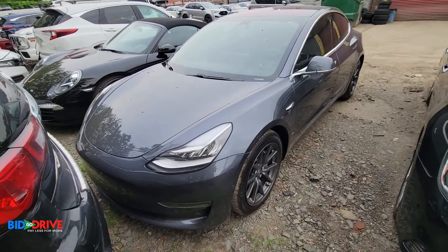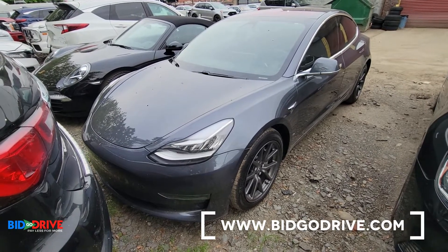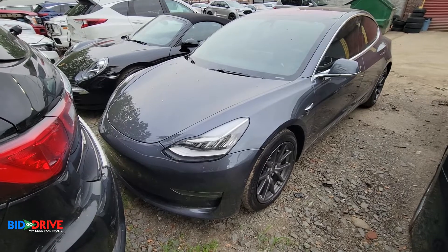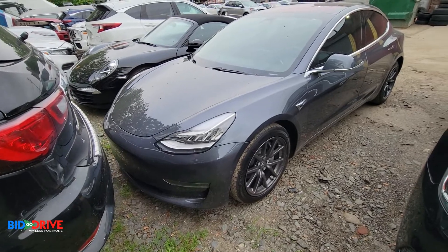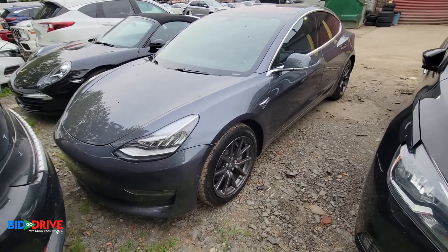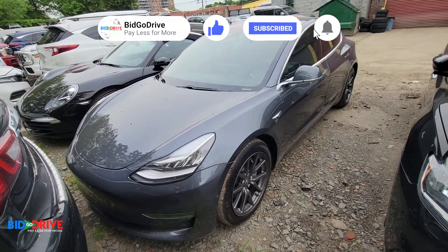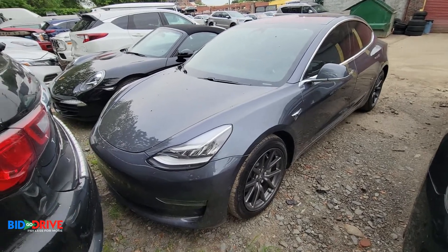Right now you're looking at a 2018 Tesla Model 3 dual motor all-wheel drive. This is a freshwater flood damage vehicle that we repaired — this is the finished product. The water level was very low; it just reached the rocker panels, which is the section below the doors, and very little water got inside. None of the electrical components were affected, so we removed the interior, cleaned all the contacts, and checked whatever modules needed to be replaced. There was a minimal amount of damage, so we decided to fix the vehicle.